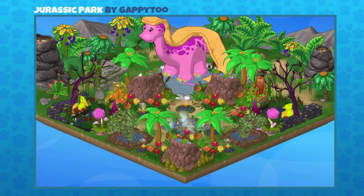They also have a couple of pterodactyls hanging out in this Jurassic Park. Very cute, very well done — lots of things to see and explore with your eyes. It's a great design. Great job Gappy 2!